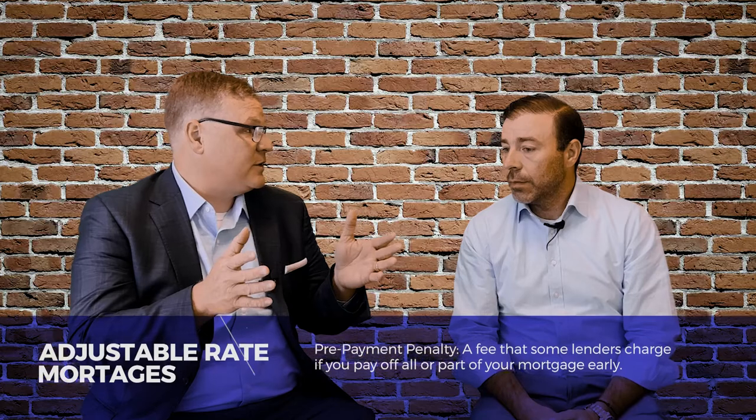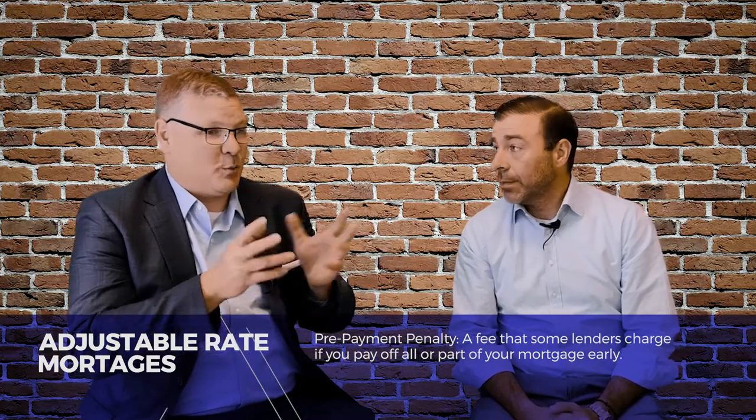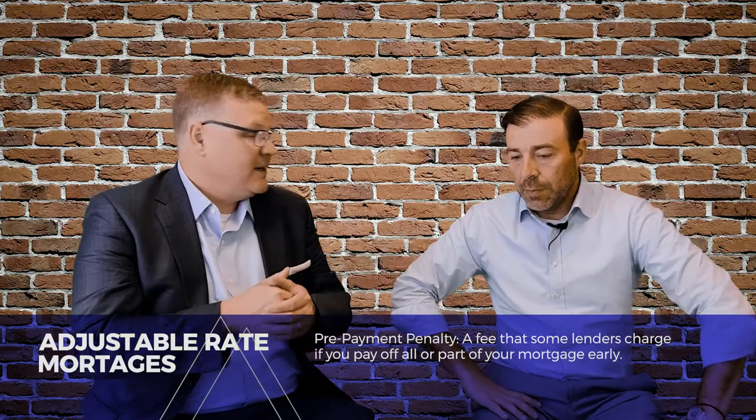The last number is also a cap on the lifetime rate — so starting at five percent, ten percent would be the maximum. Normally the first and last numbers tend to be the same, though it depends on the lender. A big question I always get is: are there prepayment penalties on adjustable rate mortgages? Typically no — for most primary residences there are no prepayment penalties, so if rates drop in six months you can go right ahead and refinance.